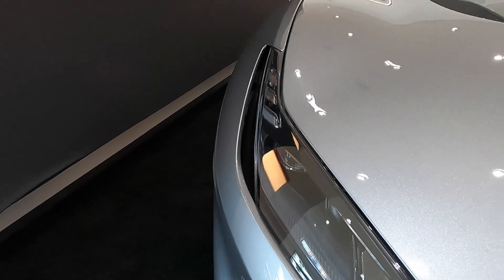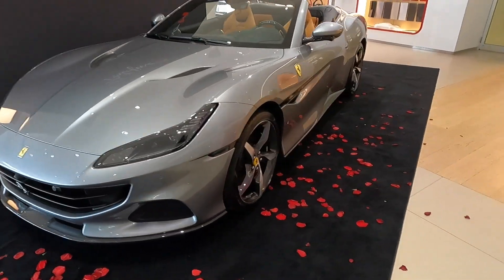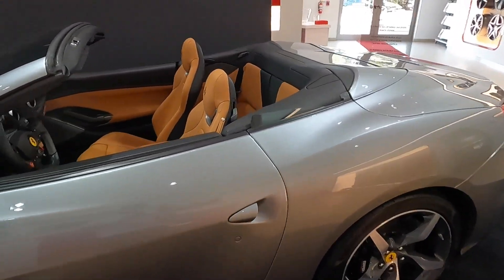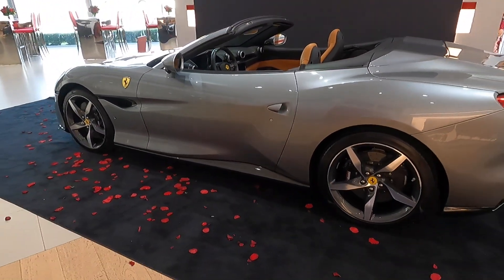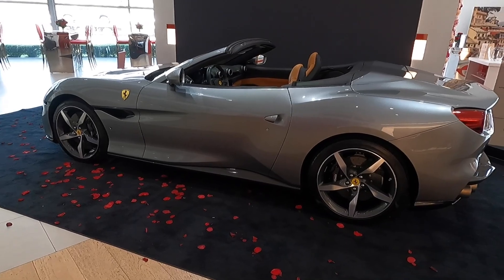To sum up the Portofino M: it's almost the perfect balance between aggressive sportiness and subtle elegance. It's a car that feels just as much at home chasing lap times at Sebring Raceway as it does cruising down A1A along the beach at 35 miles per hour. The facelift is subtle but effective — the new body lines better connect the front, side, and rear in a cohesive way. It's a subtle change but very effective in what it sets out to do. Thanks so much for watching and I hope to see you in the next one.